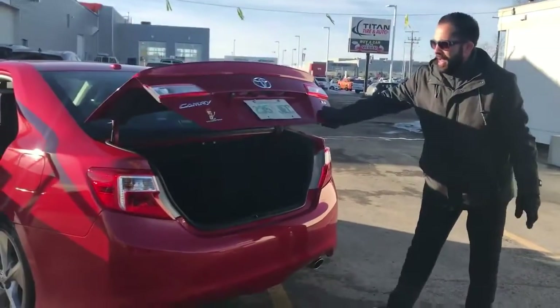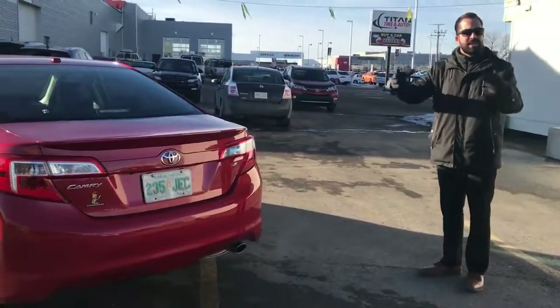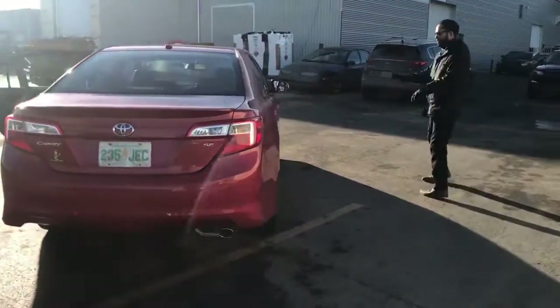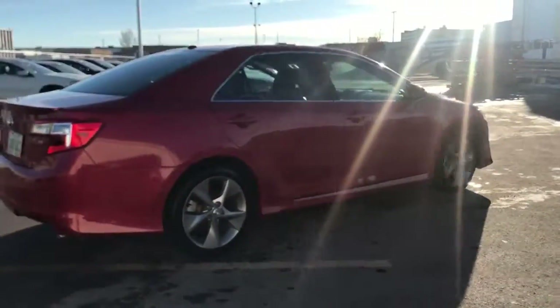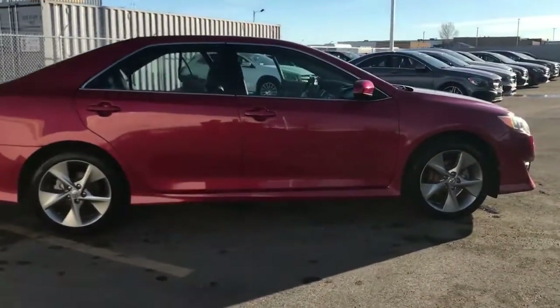It is also equipped with the backup camera, so those tight parking spots in Saskatchewan and Regina, malls, things like that — not a worry for the Camry. Follow around the side here for a last look at the exterior. You'll see with the sport package and the body kit the vehicle looks and runs great. Now let's go see just how good this guy drives.